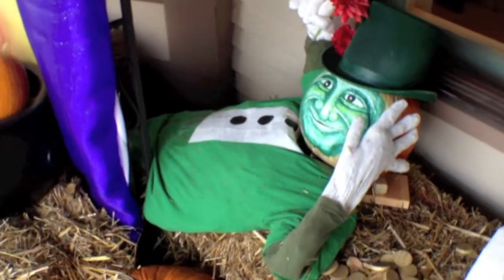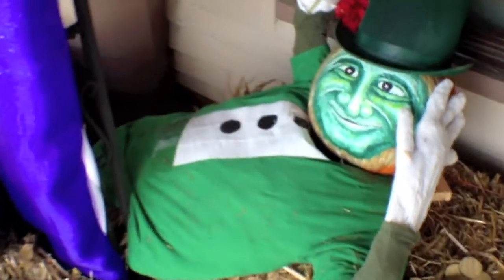The luck of the Irish — I love this display. This is just really pretty and colorful.